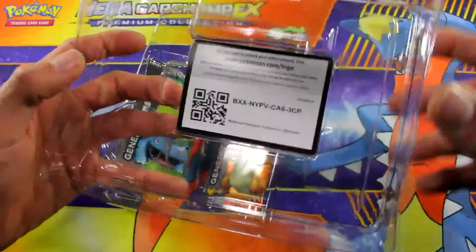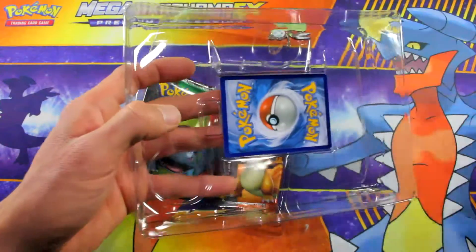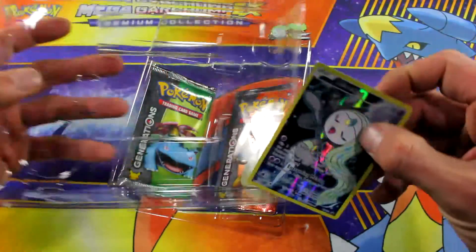We got a code card — there's a code for you guys. So it does have a code in it, which should be worth about a dollar or so, maybe even more.